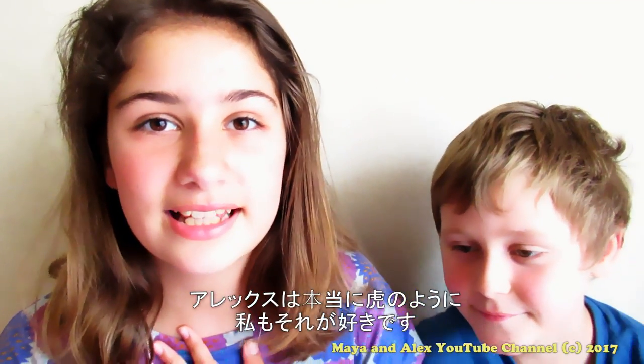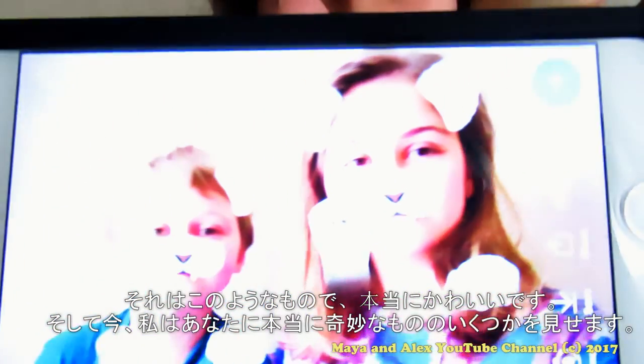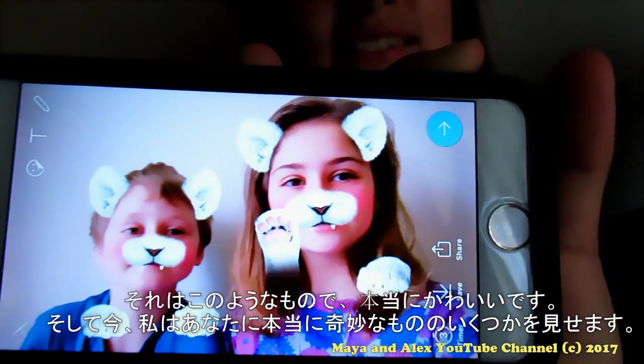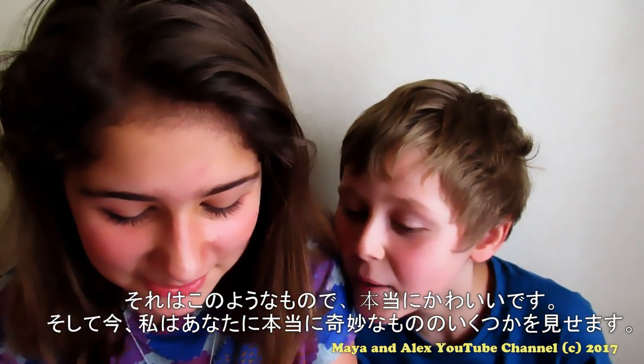Yeah, Alex really likes this white tiger and I also really like it. It's like a white tiger — I think it's really cute. Now we're gonna show you some of the really weird ones, and they're so creepy sometimes.